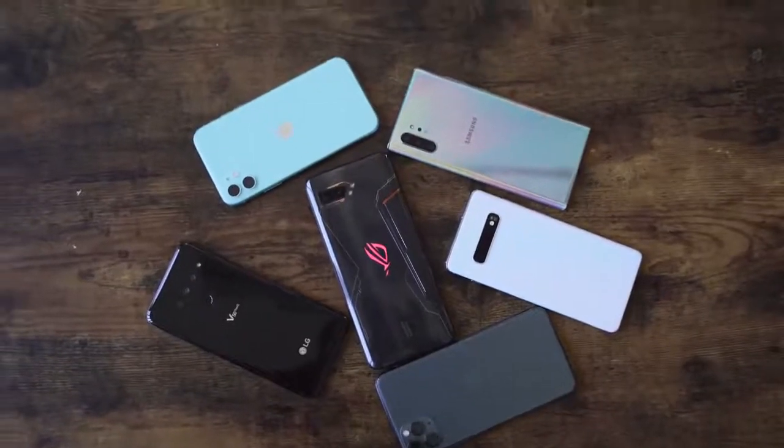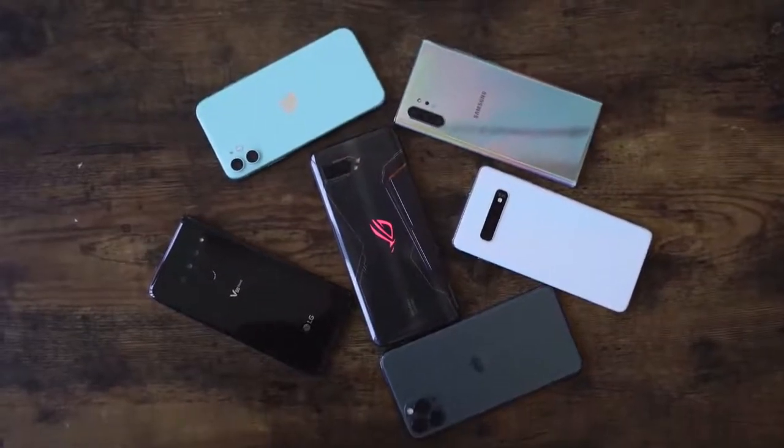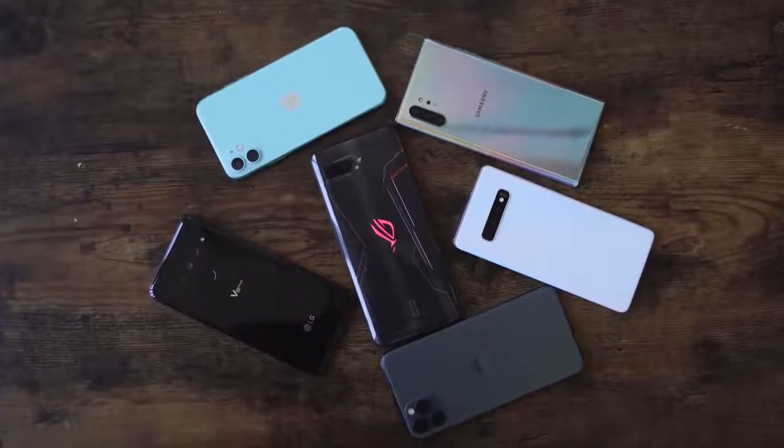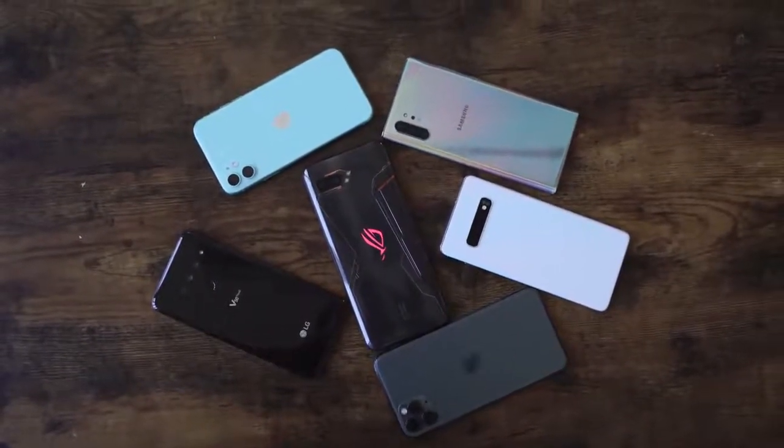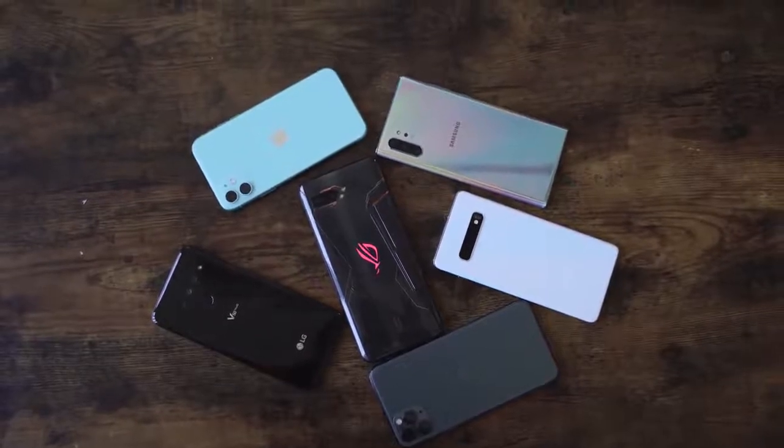In this video, we'll be pairing it up against the Galaxy Note 10 Plus, the Galaxy S10 Plus, the LG V50 ThinQ, and the ROG Phone 2, which is our current winner of the highest decibels in terms of loudest speaker on a smartphone.